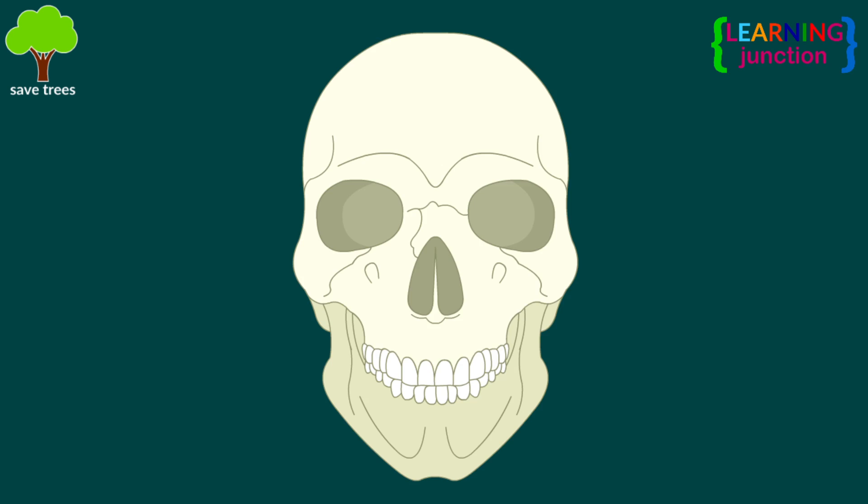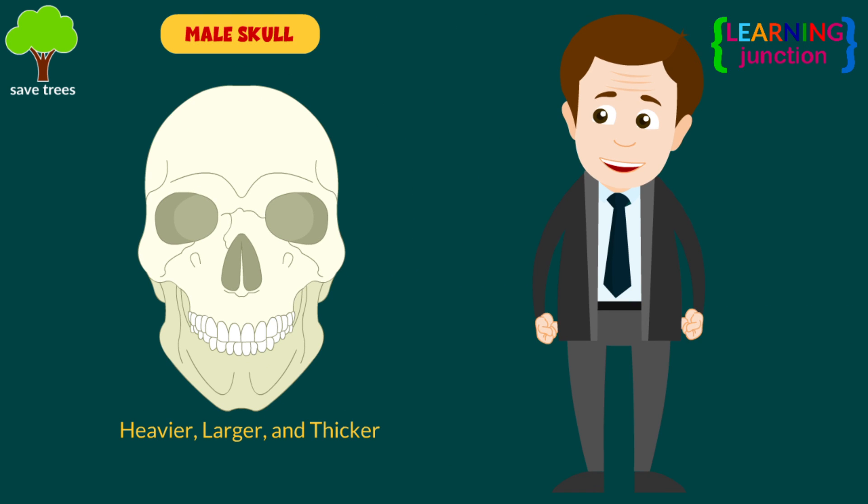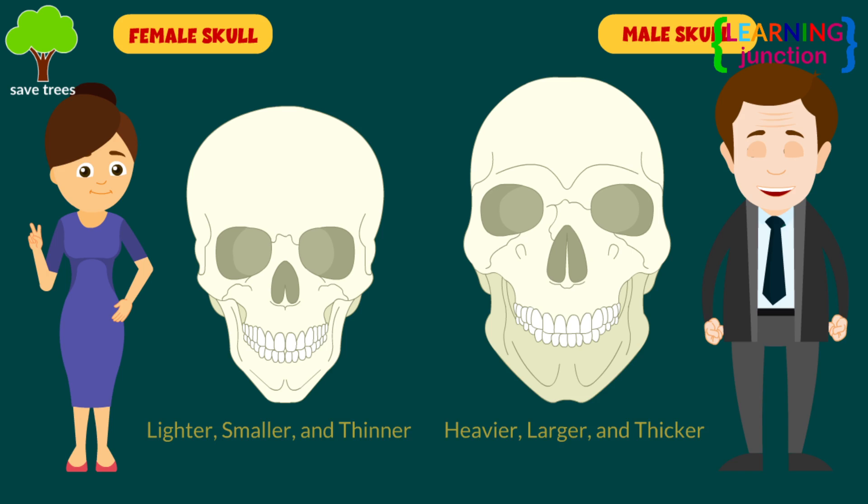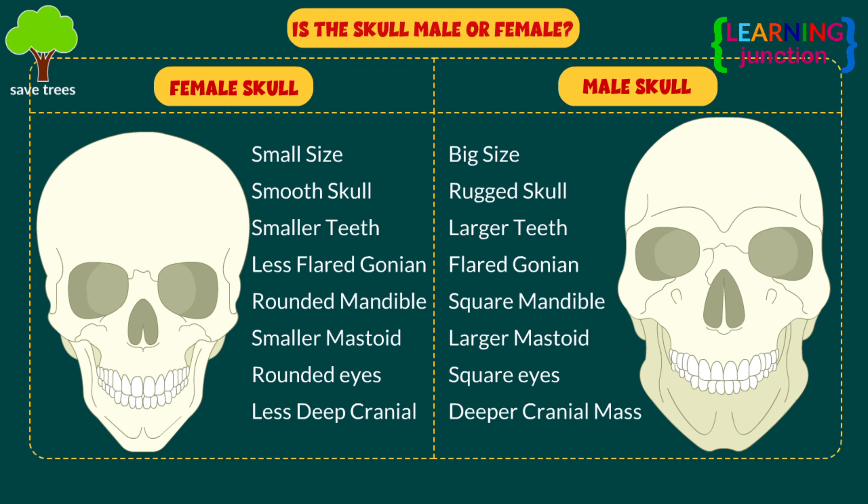Look closely. Male skulls tend to be heavier, larger, and thicker than female skulls. Female skulls are more rounded, and the mandible protrudes less.